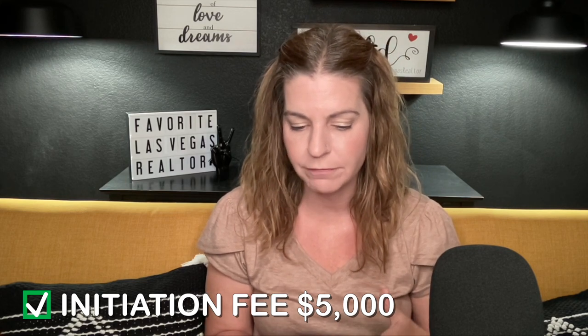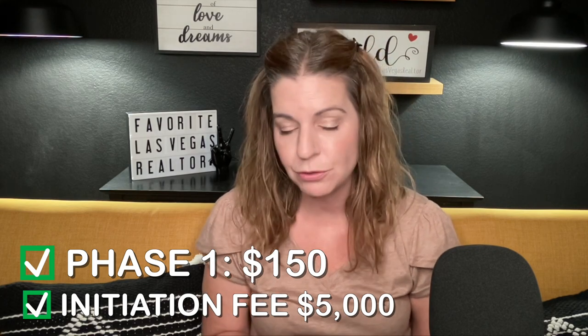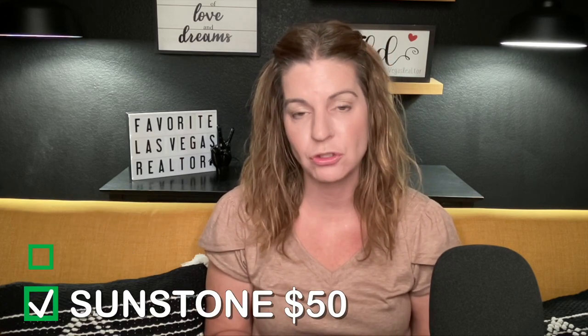For the Modern Collection — the condo living with first, second, and third floors, comparable to Trilogy in Summerlin — the initiation fee is still $5,000. Phase one dues are $150 a month, phase two $200. The Sunstone Master Plan community fee is $50 and the Trilogy Sunstone Sub-Association is $81, plus an additional $373 condo association fee. So phase one total HOA pricing is $654, and phase two total including condo fees is $704 a month.